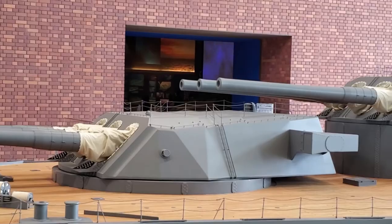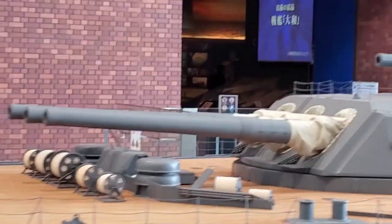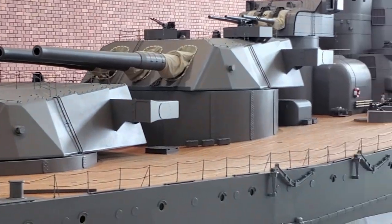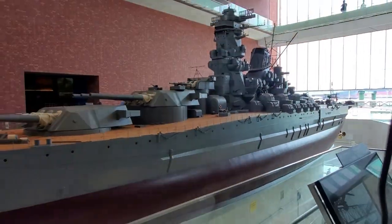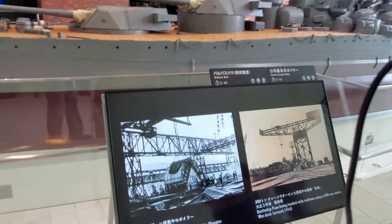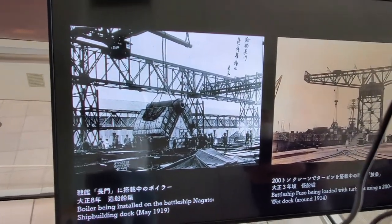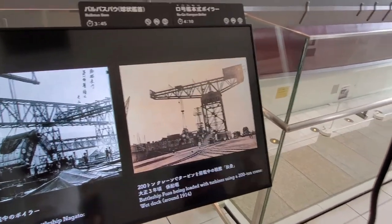Those are, in fact, eight-inch guns on the ship. This was built in this dockyard - the picture on the left is one of the boilers, and the picture on the right shows them putting in the necessary equipment.